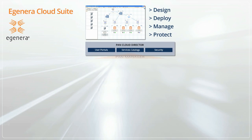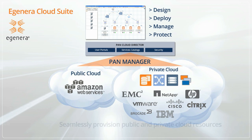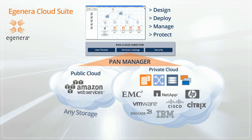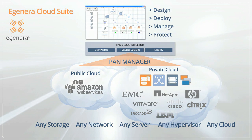EGENERA Cloud Suite includes integration with Amazon Web Services to provide a first-of-its-kind hybrid cloud experience for users, delivering unparalleled flexibility and the fastest time to value. Cloud Suite's open approach lets you select the storage, networking, server, hypervisor, and cloud resources you want.